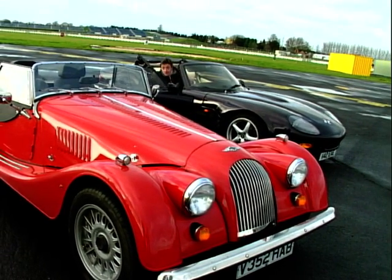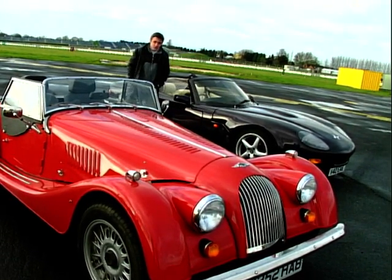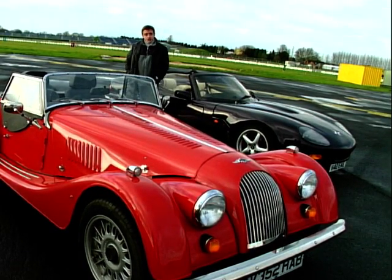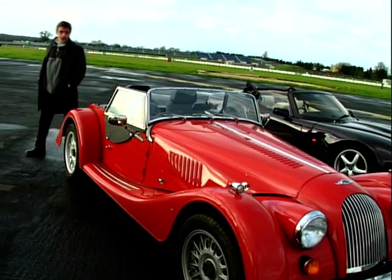The Manta Ray comes in at £35,995, and it can trace its heritage straight back to the race track, which means it's incredibly good fun to drive. It's not difficult to see that Marcos have TVR very much in their sights with this car, and I reckon they stand a good chance.